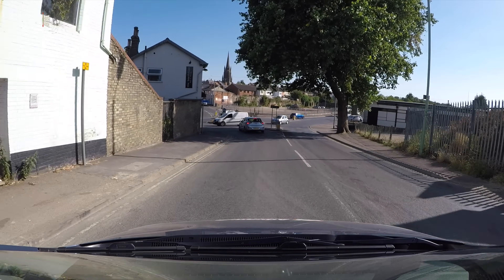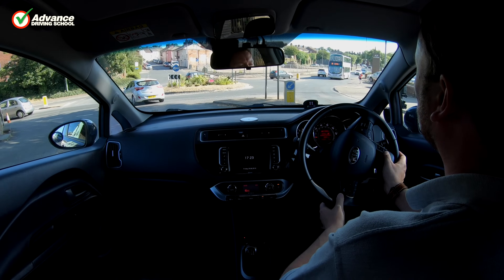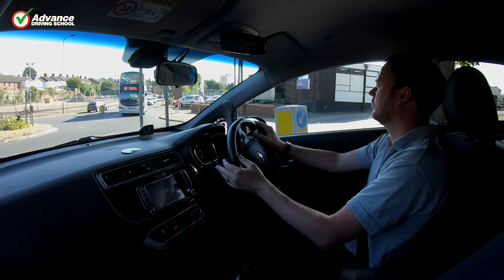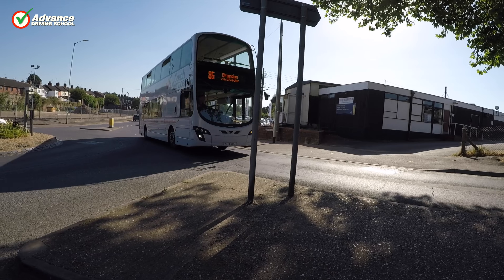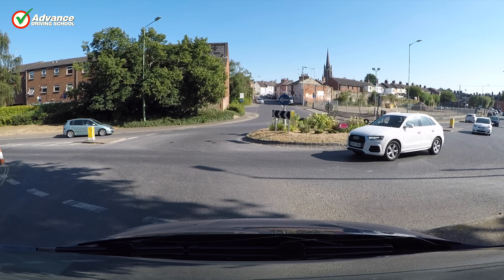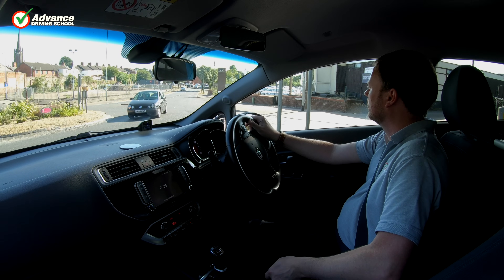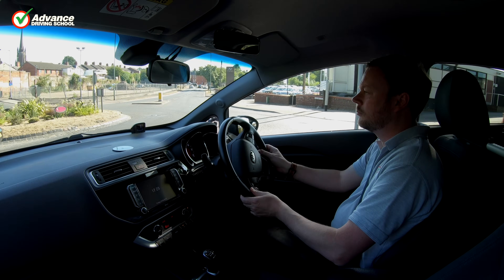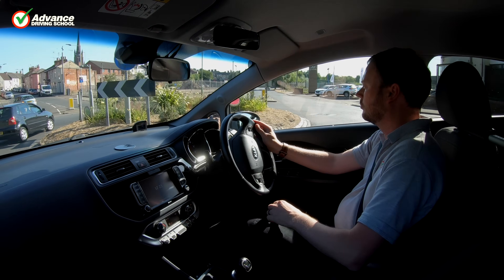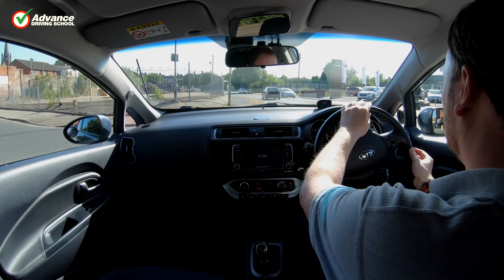2nd gear is usually the best choice to approach a roundabout, as it is flexible enough to pull away from a very low speed, and then give good acceleration back up to speed. If we slow to less than walking pace we select first gear to ensure we have plenty of power to pull away with. It is important to keep the car in the correct gear for its current speed, so that we are always ready to pull away without any delay.